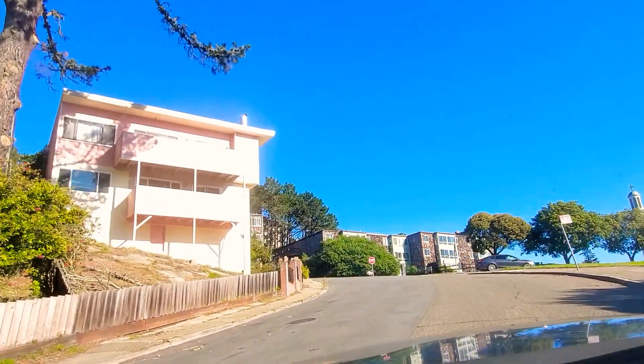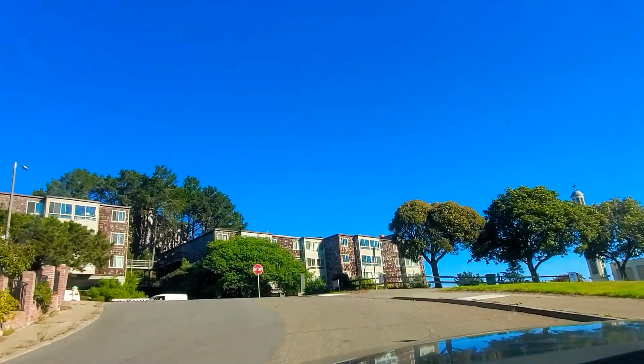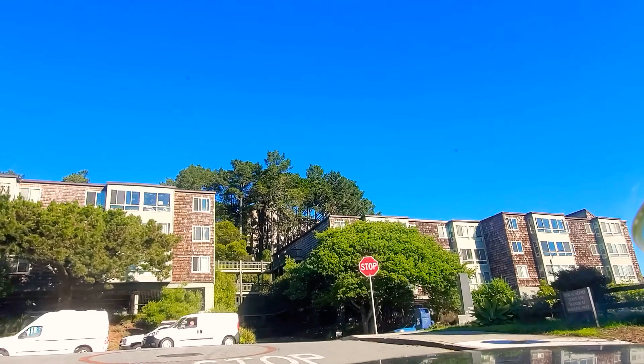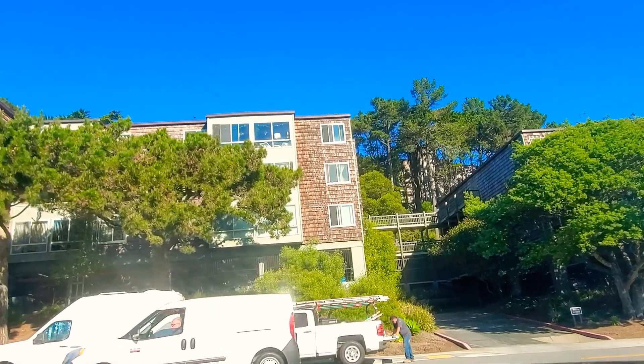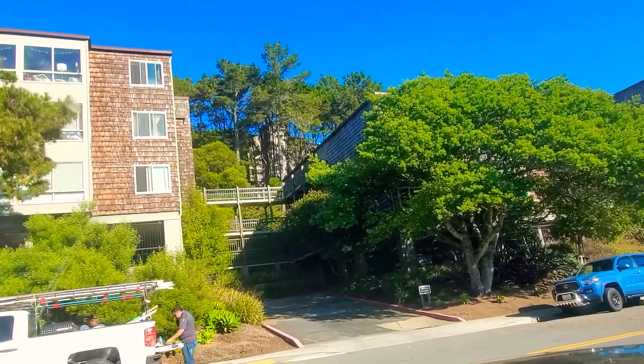The Broker with the Heart, coming to you live from Diamond Heights. I just finished showing a property out here and I'm on my way back to the office, but I figured I'd give you a glimpse of what's happening in this area nowadays.